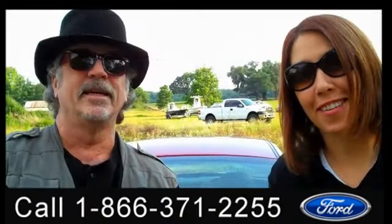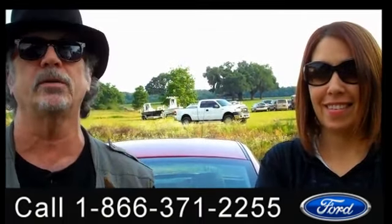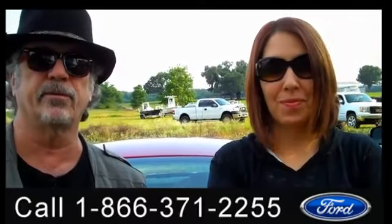Hey, this is Randy and this is Jen. At SantafeFord.com, we're looking at an American classic — the Ford Mustang. Don't go anywhere; Jen's got some more info for you.